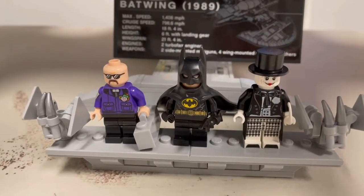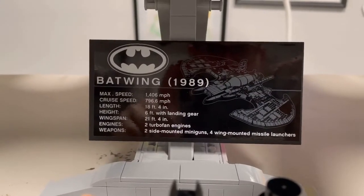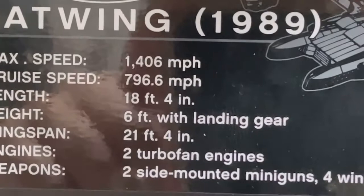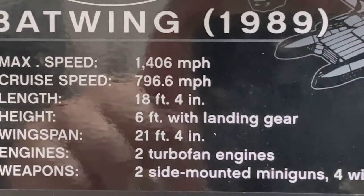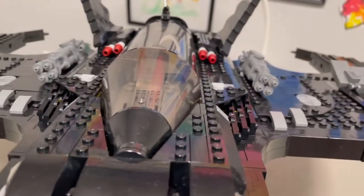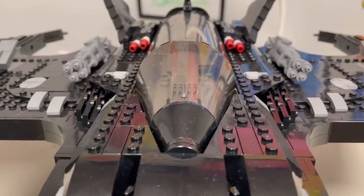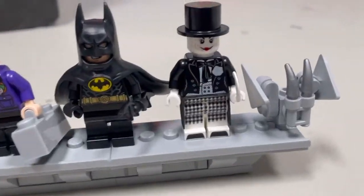These of course are the three minifigures you get inside the set, and this is the plaque. I was surprised when I saw 'max speed of 14,000 miles an hour' — that's insane, it's like twice as fast as a plane. A little bit of extra detail: there are actually 13 bags in this set. Batman comes in bag one, Larry in bag seven, and the Joker in bag 13.